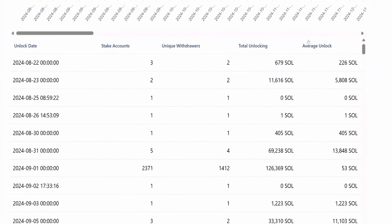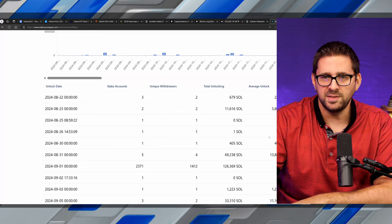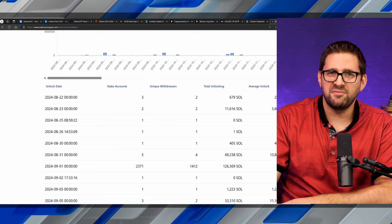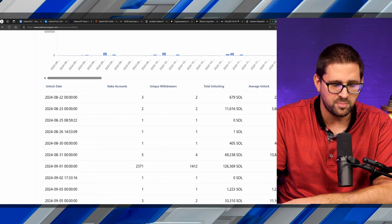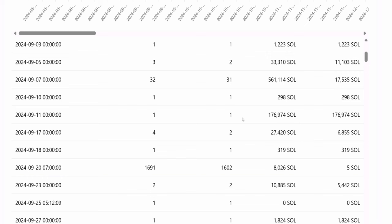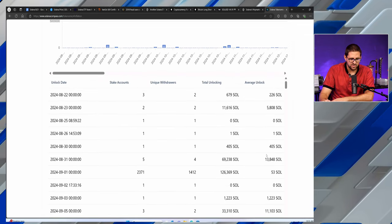Looking at upcoming stake unlocks for Solana — a few notable ones to be aware of. On September 7th, just over 500,000 SOL will become available and unstaked. Four days later on September 11th, another 176,000 SOL unlocks. Then October 1st sees 172,000 SOL unstaked, and October 7th another 561,000 SOL. This doesn't necessarily mean those tokens will be sold immediately — they could be restaked or moved to cold storage — but expect some volatility as market participants will be front-running these events. Avoid over-leveraged positions around these dates.